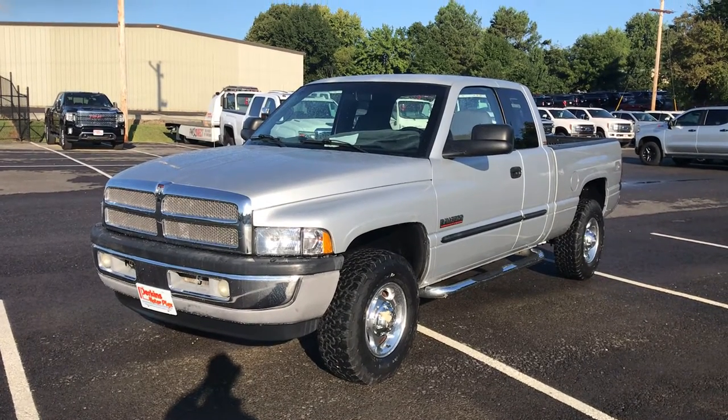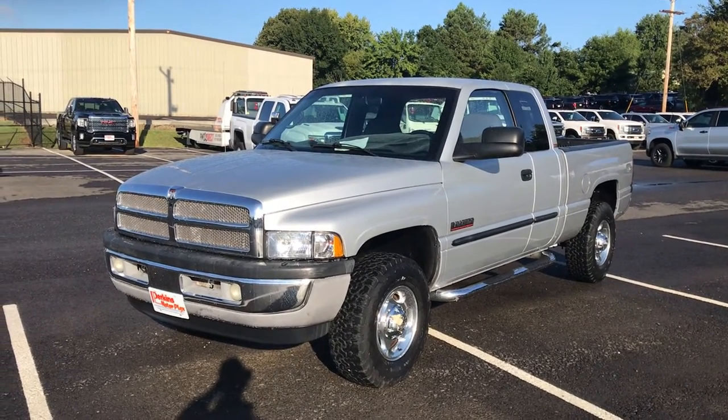Hey, Aiden Brad with Perkins Motorplex. I've got the '02 Ram 2500 — this is the SLT, 170,000 miles.